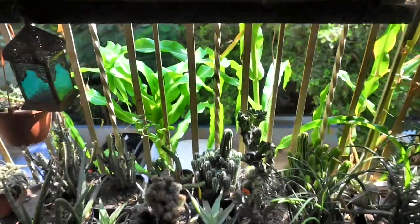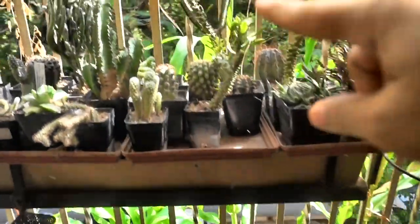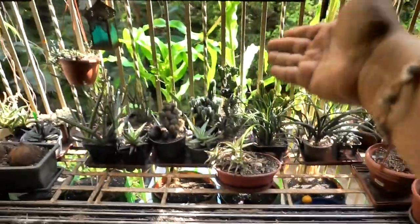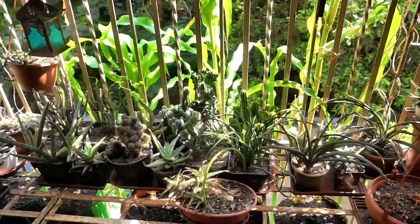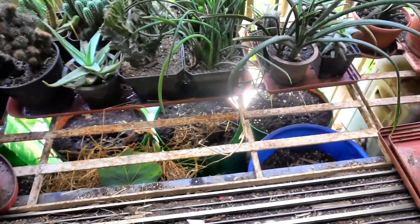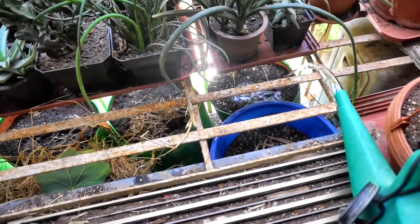Let's see how these glass gem corns do — they're doing very well. One of them has reached the top and it's growing very well even on the outer side. I've been fertilizing regularly every 10 days and watering every second day, because I've read that corn loves a lot of water to thrive.